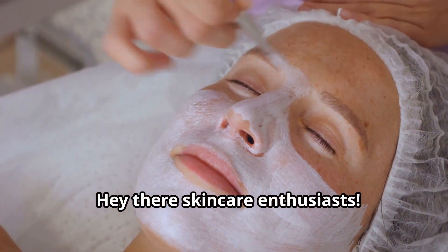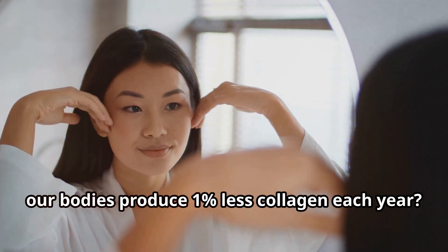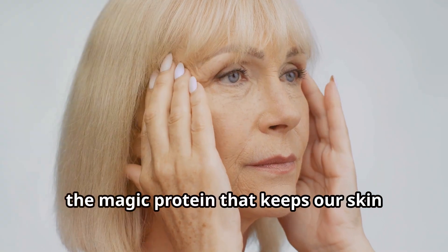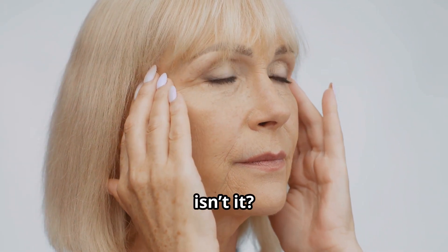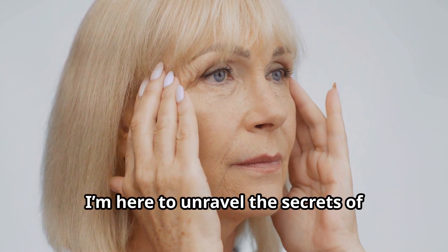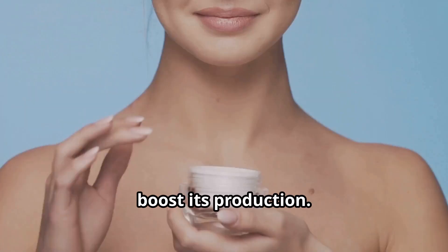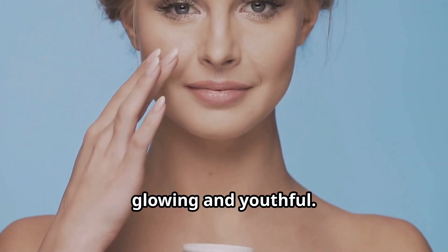Hey there, skincare enthusiasts. Did you know that after the age of 20, our bodies produce 1% less collagen each year? Collagen, the magic protein that keeps our skin firm and youthful, starts to dwindle. I'm here to unravel the secrets of collagen and what you can do to naturally boost its production. In this video, I'll break down the science and share some game-changing tips to keep your skin glowing and youthful.